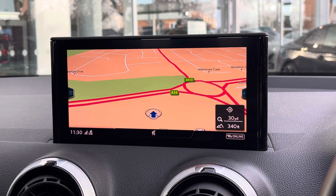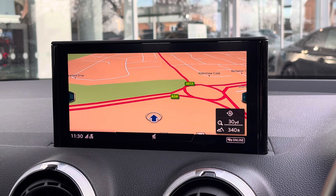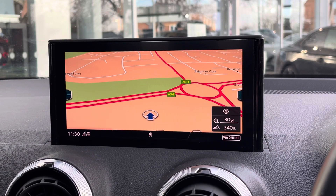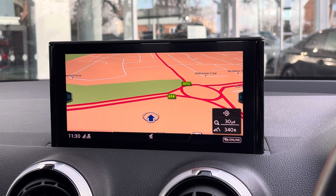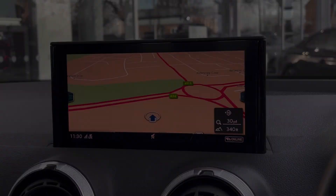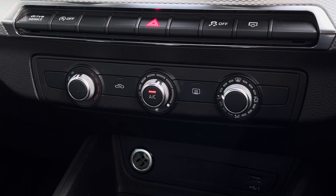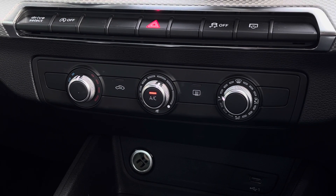Looking towards the centre of the dashboard, we find this very impressive screen, which houses the satellite navigation, perfect for getting from A to B with route guidance. Moving just below this, we also find the equally impressive climate control, where you can easily adjust the temperature, airflow and air direction in the cabin.